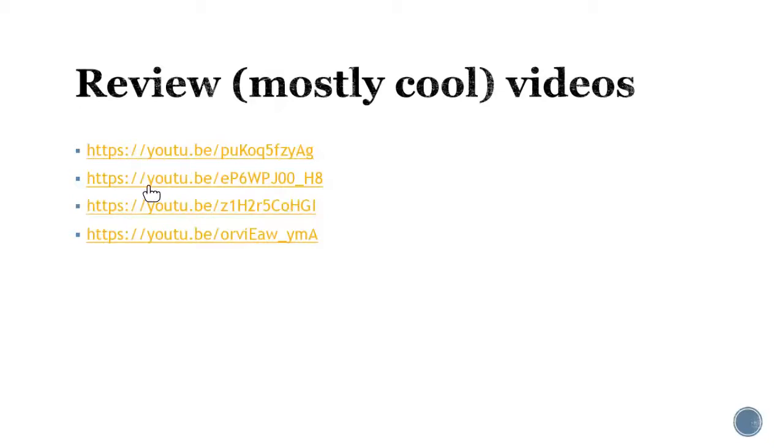I don't want to ramble on, but here are some review — mostly cool videos that talk about this phylum. Some of them are like super cool bugs, and you might find some ideas for your favorite invertebrate in this group. And then credit for my slides.